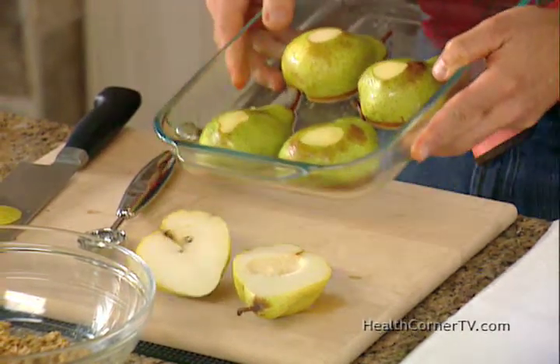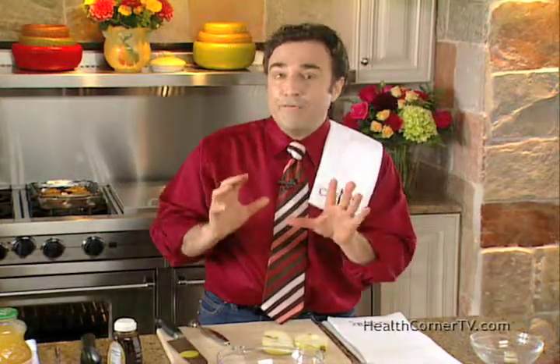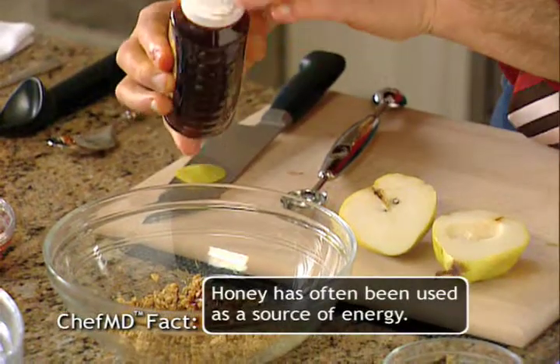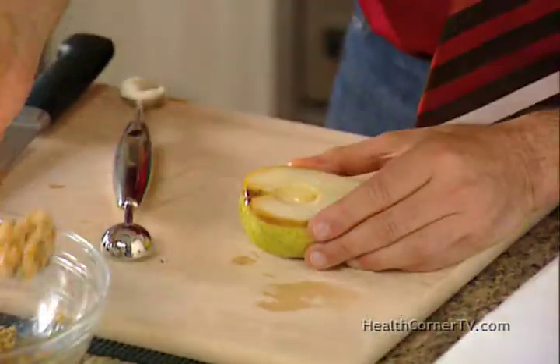This little bit of apple juice has softened the pears, and as they've cooled, they've become ready for my favorite part: a tablespoon of dark honey in some granola. You mix the honey with the granola, and you fill the pear.